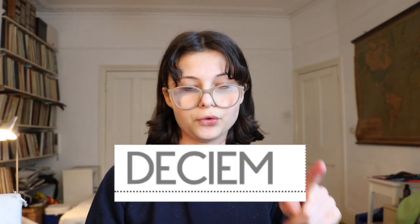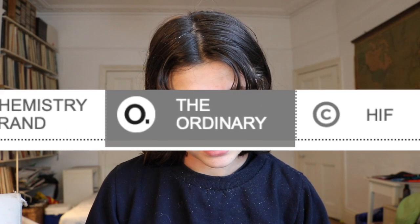The Ordinary is a skincare brand and it's part of a bigger company called Deciem. This company owns five separate skincare companies: HIFR, NIOD, Hylamide, Chemistry Brand, and The Ordinary. I bought from The Ordinary and Hylamide, and I'll be telling you all about them. They came about two weeks ago and I've been trying and testing them and researching them.